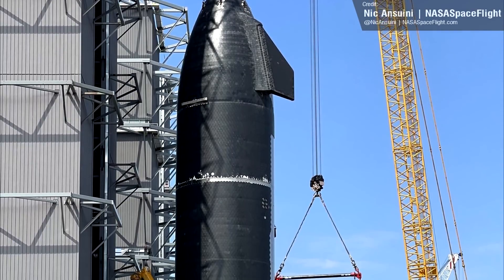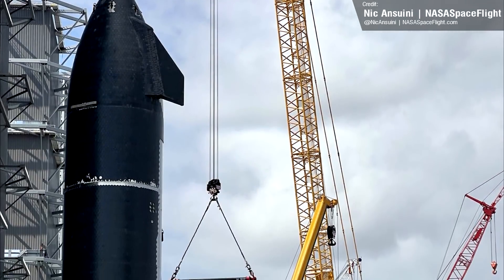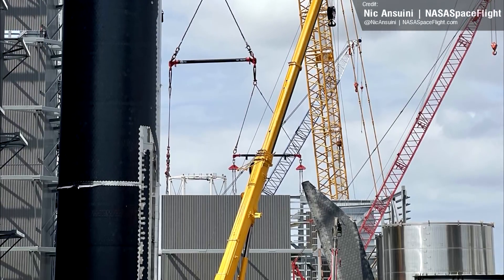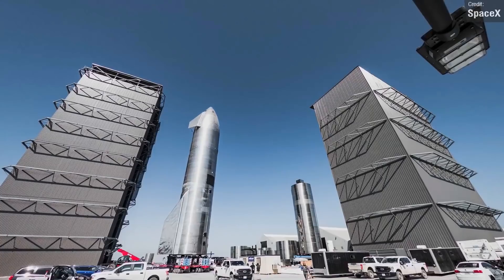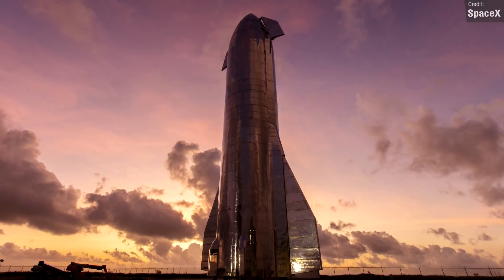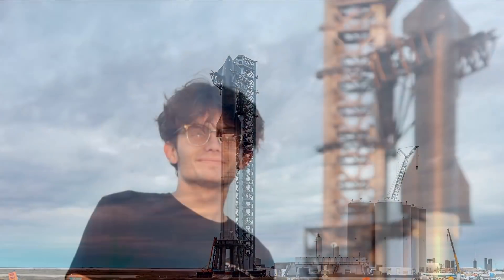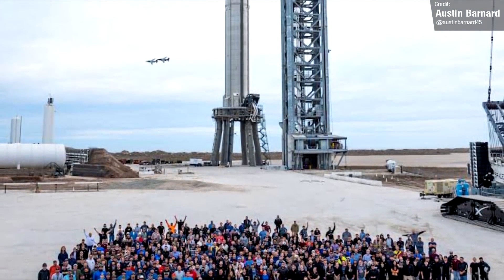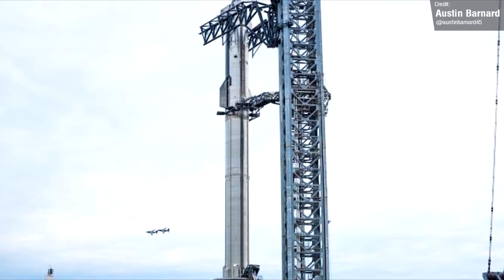Work will continue on Ship 22 throughout the week. SpaceX have already begun mounting its aero flaps, and the gaps in its heat shield will need to get filled in as well. It's amazing how with each iteration of Starship everything looks so much more elegant — we've certainly come a long way from the days of the Mark 1 Starship. Austin Barnard, a good friend of this show who now works at Starbase, shared a great picture of the team in front of the beast they've created, with a bonus view of some jet planes in the background, which we'll talk about a little bit later.